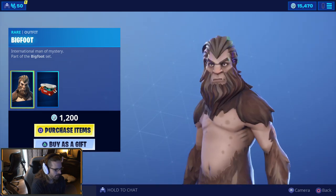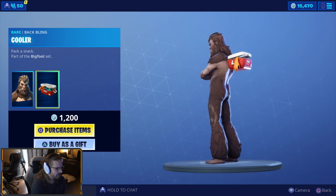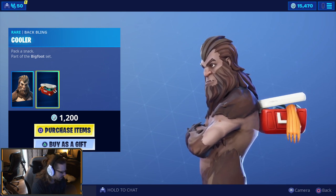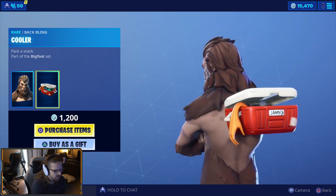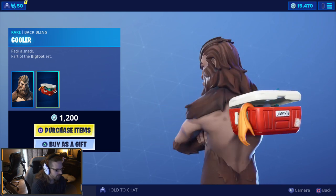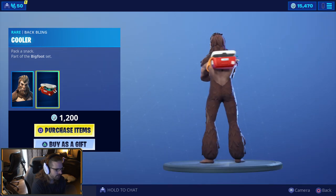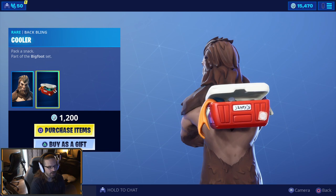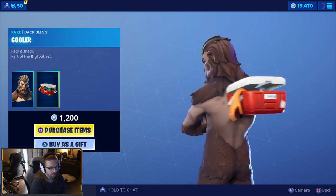He looks so grumpy — get off my lawn! What's his back bling? Oh my god, what is that? Fish sticks! Oh, I'm pretty sure that's Fish Sticks' arm in there. Oh my god, Bigfoot was eating fish sticks! Oh, when you shake it stuff falls out of it. That's pretty cool — it actually throws it really far too. Interesting back bling. I don't know how versatile that's gonna be; that is in the troll category for a back bling for sure.